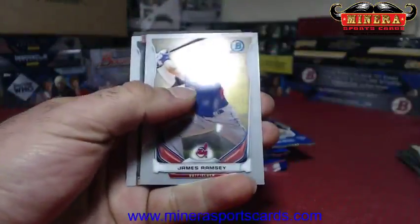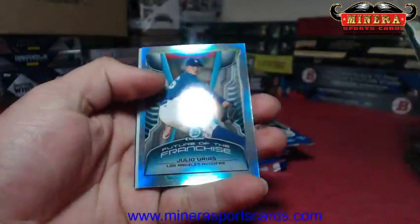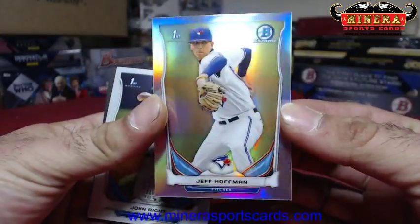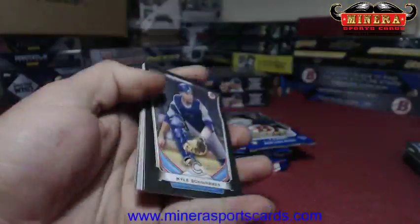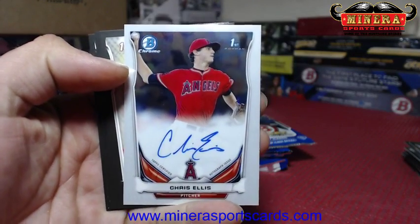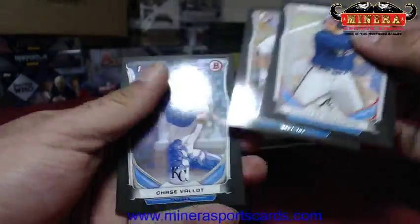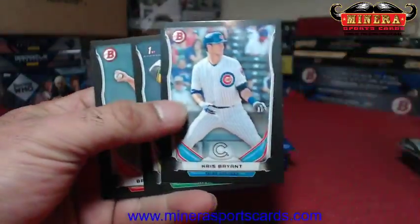Wonder what a whole case of this stuff would look like — Ramsey insert. We got Julio Urias tiny, not numbered, and Jeff Hoffman. That's Schwarber black. Chris Ellis is our autograph for the first box — Los Angeles Angels. Eric Fed refractor, Chris Bryant black board.